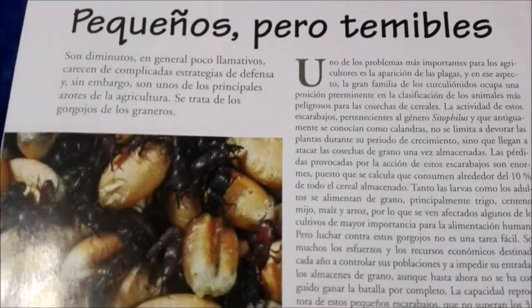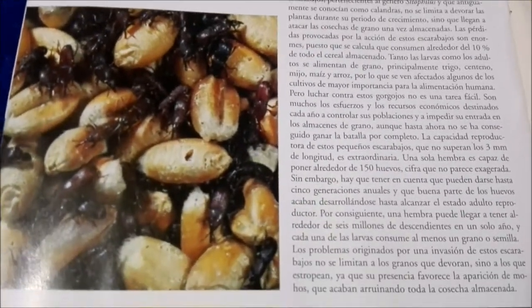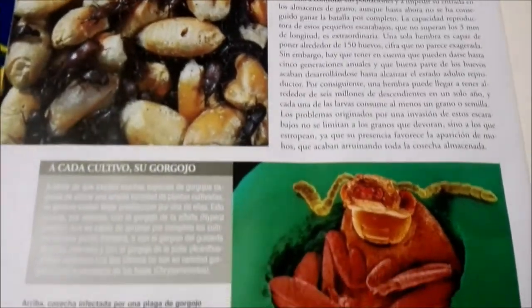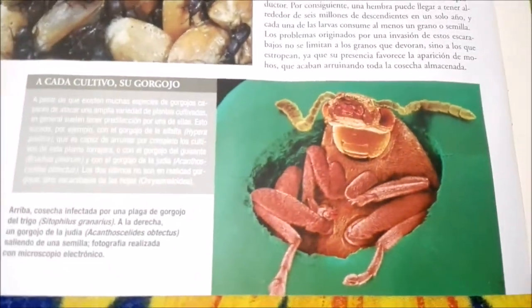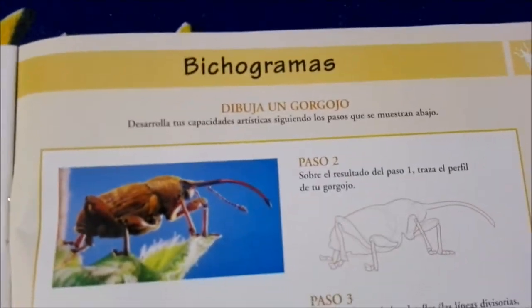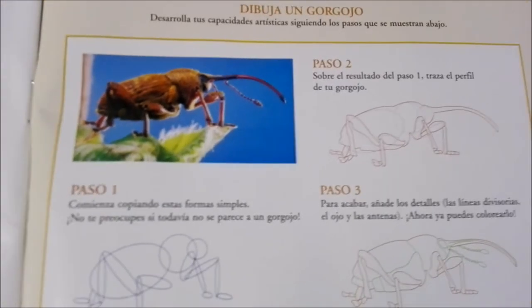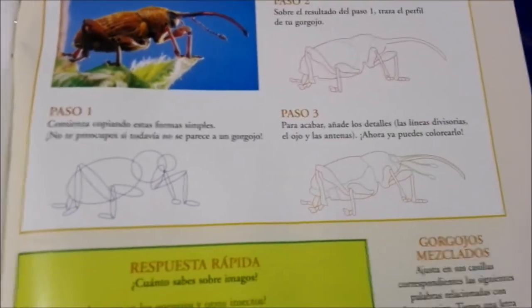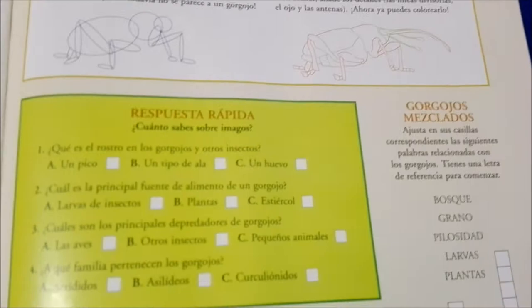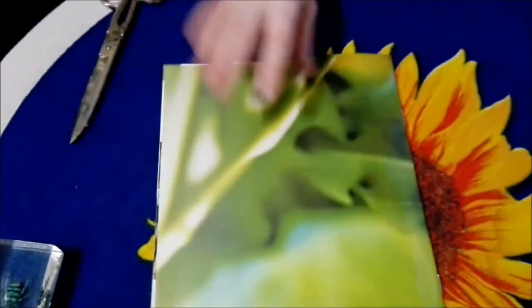A little bit more information about their larval state, and over here we have some puzzles as well as how to draw them. And that's it for the magazine!